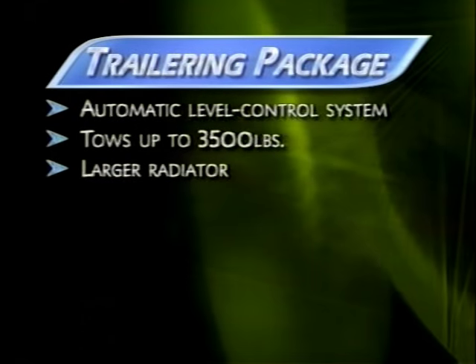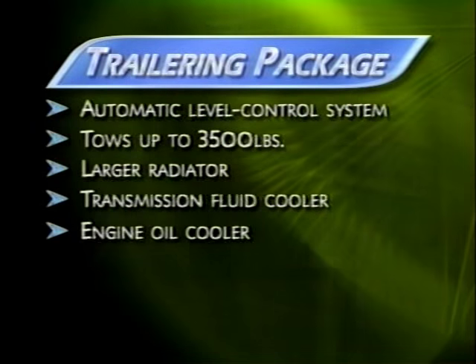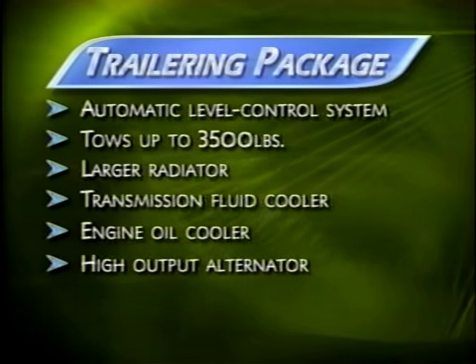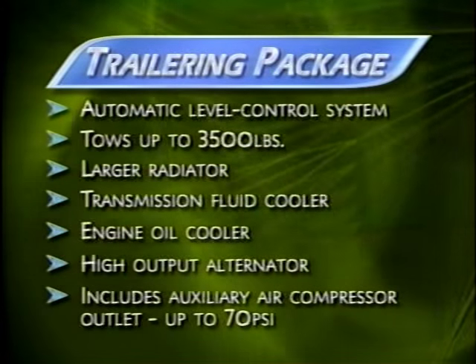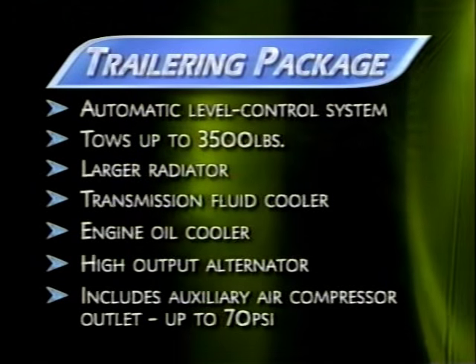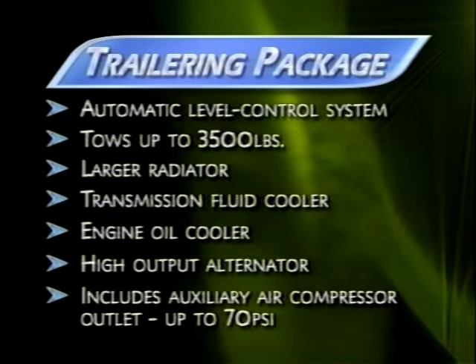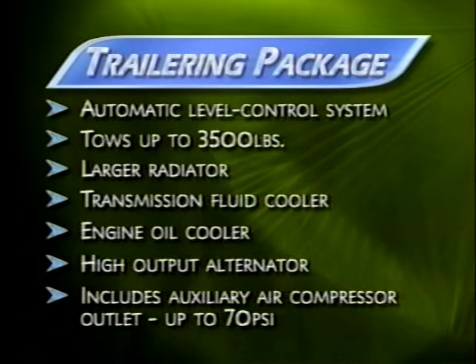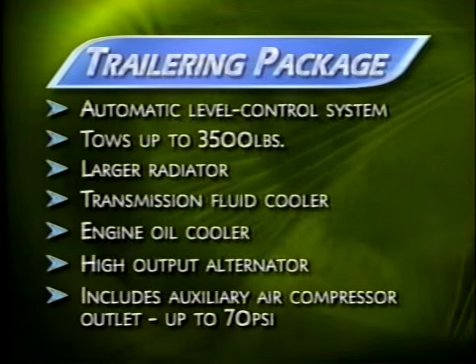The trailering package adds a larger radiator, transmission fluid cooler, engine oil cooler, and a high-output alternator. And here's a neat feature — the package includes an auxiliary air compressor outlet with pressure gauge that can supply up to 70 PSI to inflate bicycle tires, rafts, beach balls, or other inflatable gear. Plus, its hose is long enough to reach all four of Rendezvous's tires.